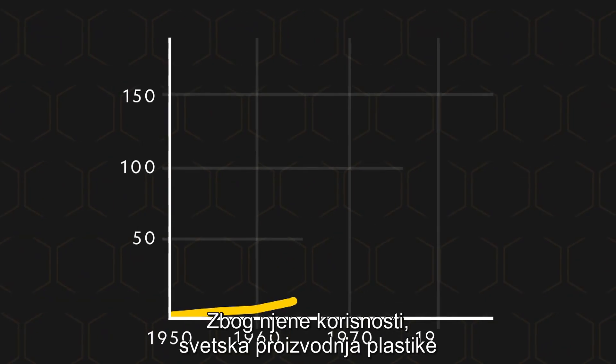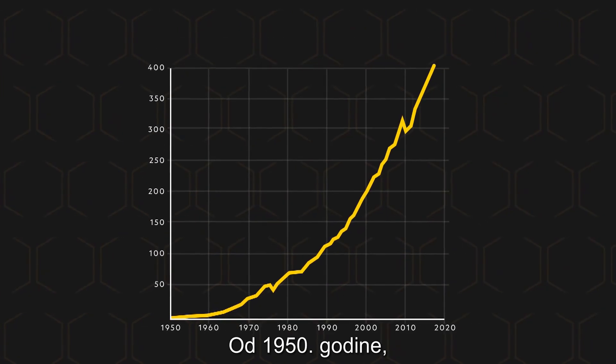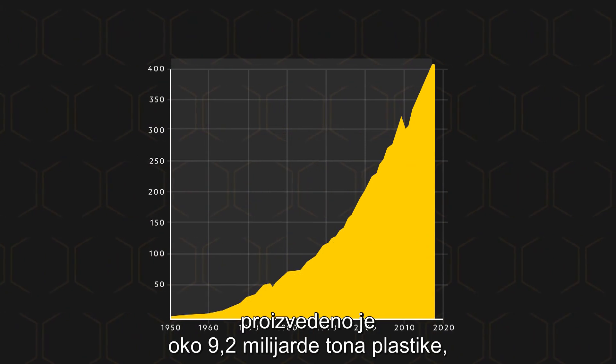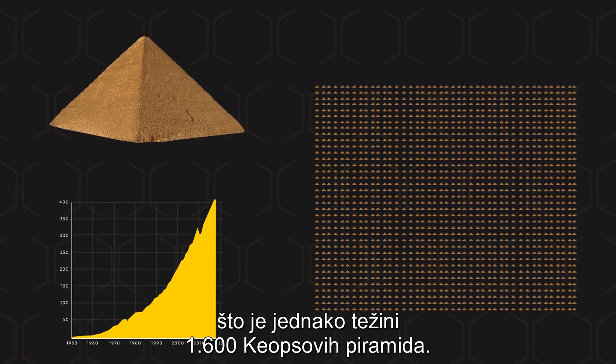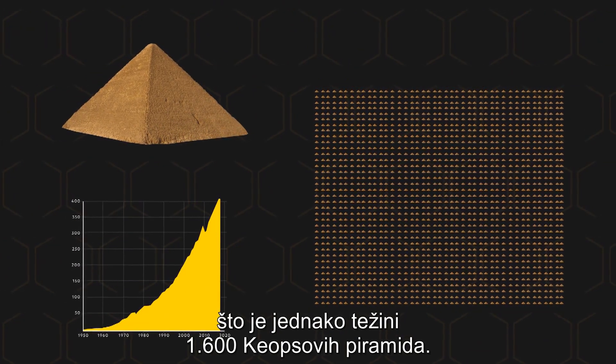Because of plastic's utility, its global production has doubled about every decade. The amount of plastics produced since 1950 has measured at about 9.2 billion tons — the weight of nearly 1,600 Great Pyramids of Giza.